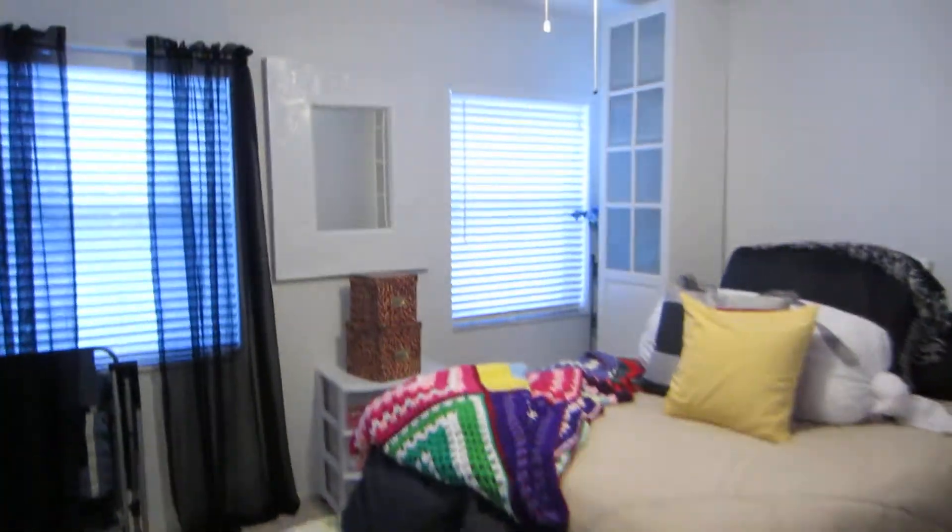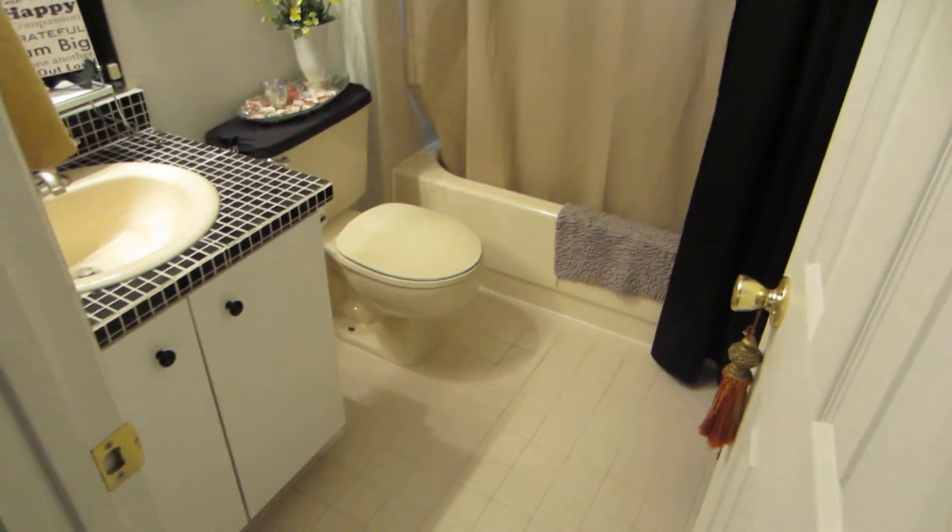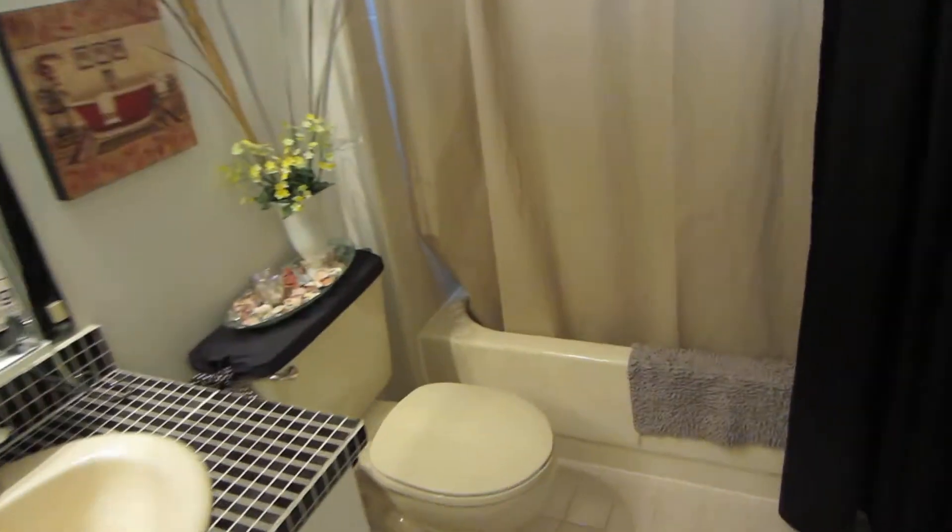Bathroom number one — standard size. AC unit appears aged but is functioning in good condition. Bathroom number two, no signs of issues.